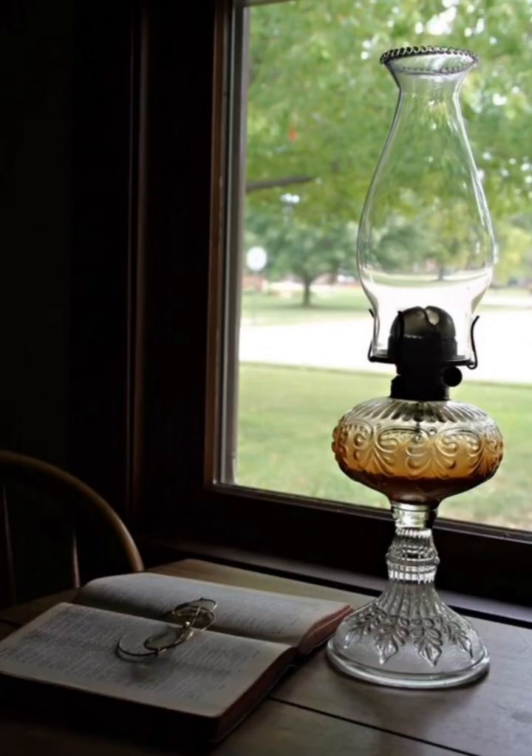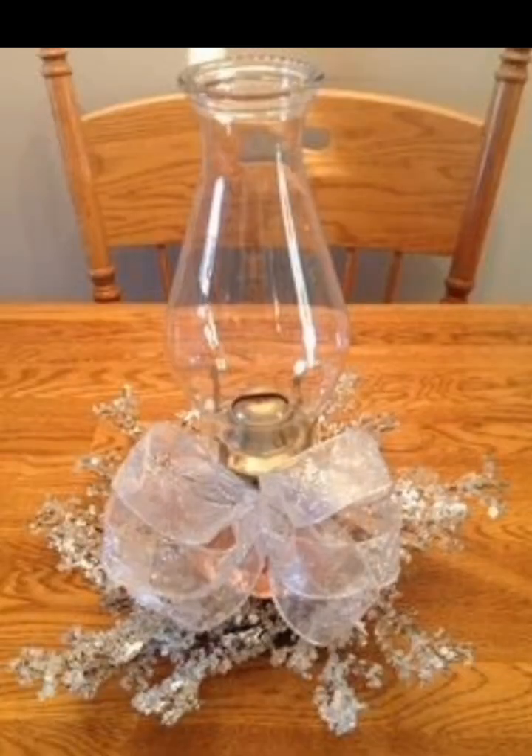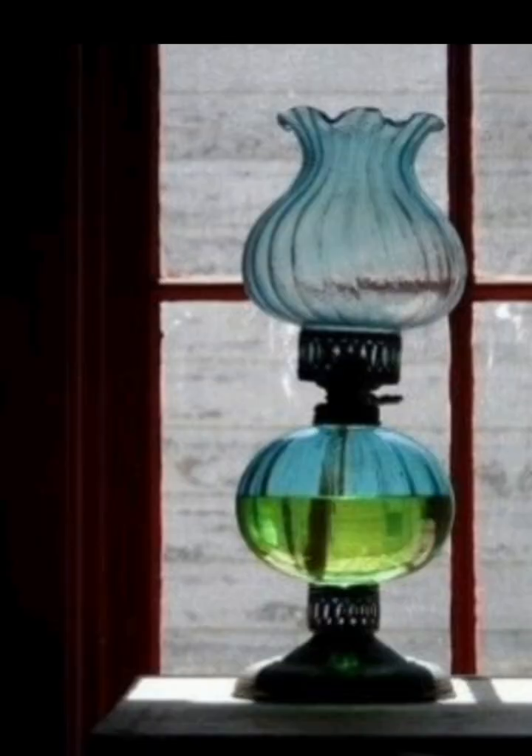Antique oil lamps make for stunning table centerpieces. Place one or more lamps on your dining table, coffee table, or even a side table. Their warm, ambient glow will create a cozy atmosphere during meals or gatherings.